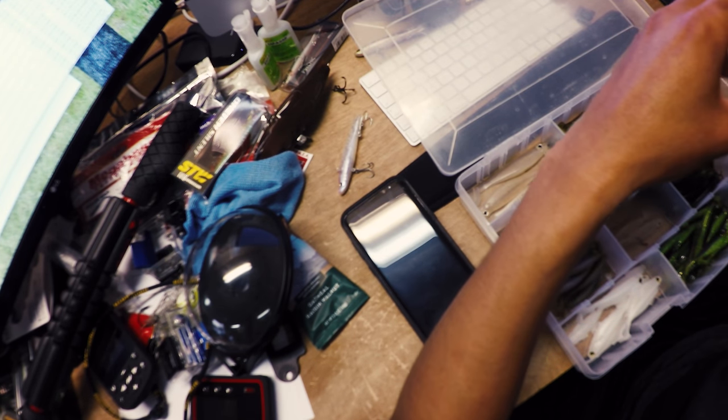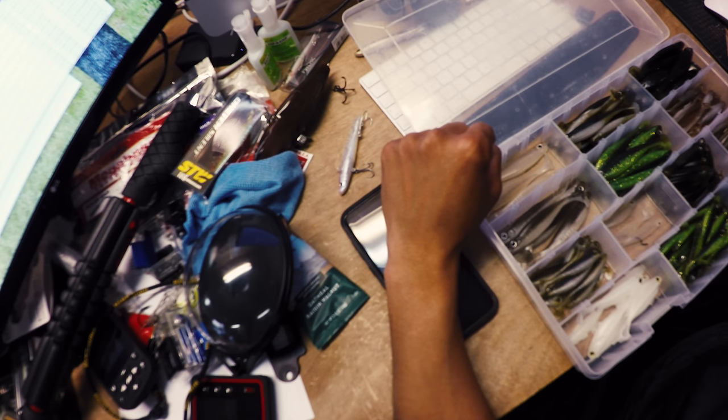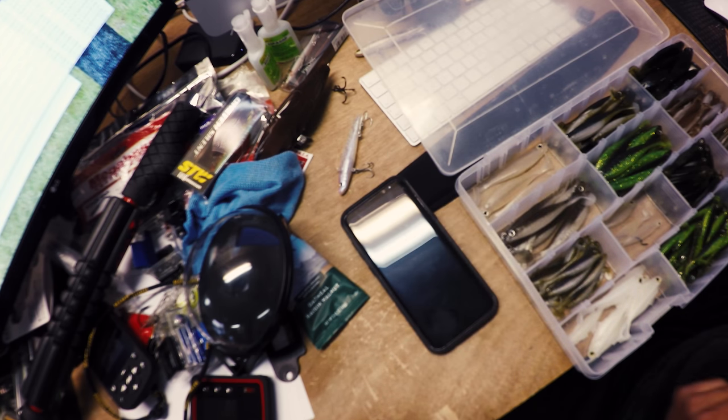I missed a fish that I got thumped on. It's nice having both sizes because they'll definitely key in on one size over the other. It's nice when they want to eat the bigger one, obviously. But I don't think people realize how much they actually feed on that two- to three-inch size stuff — they eat that stuff all day long. Even these bigger fish sometimes, it's crazy and maddening.